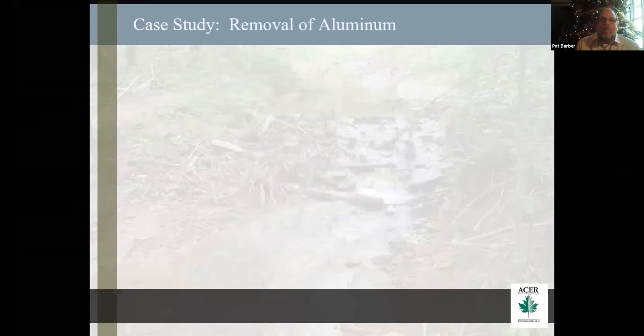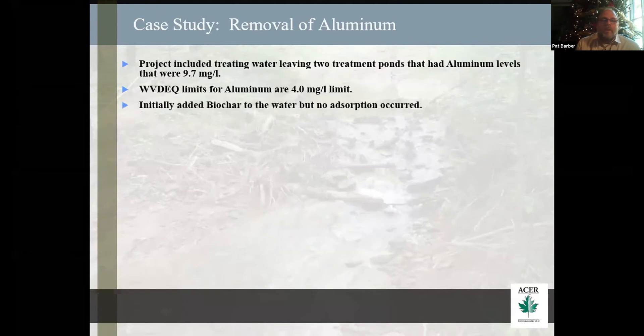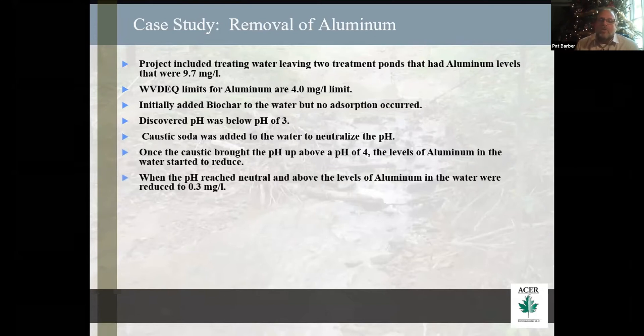The first project I was working in a coal mine for the removal of aluminum. We had two small ponds that were coming into a larger pond and then into a stream. Our aluminum levels were at 9.6 milligrams per liter. West Virginia DEQ told them they had to have their aluminum limits at 4 milligrams per liter. Initially I put the biochar into these ponds and we got no absorption at all. Then we discovered the pH was below three. The client went in and started adding caustic soda to the system. When we got closer to neutral, we found that our aluminum levels went to 0.3 milligrams per liter.